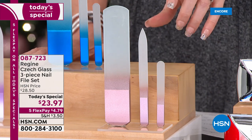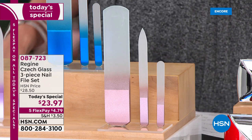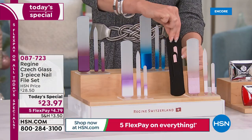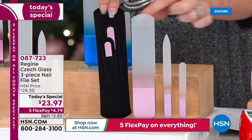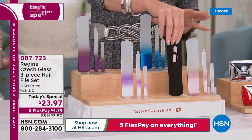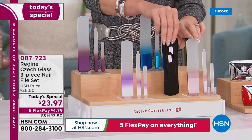I've got some fake nails on and these work through them with no problem whatsoever. Today it's the lowest price of the entire year at $23.97, and they each come in their own gorgeous little velvet packages — the big file and the smaller ones — all in gorgeous removable velvet pouches for $23.97, or $4.79 to get them home.